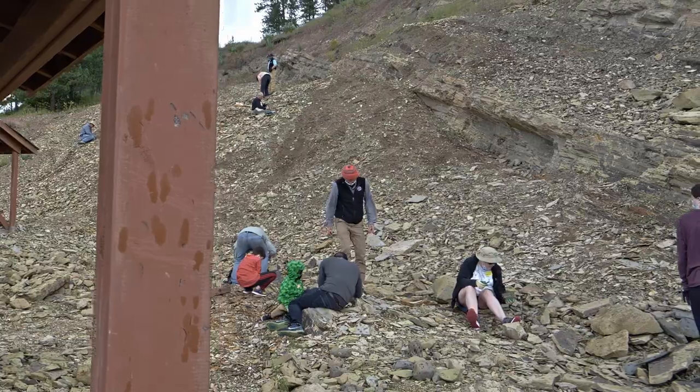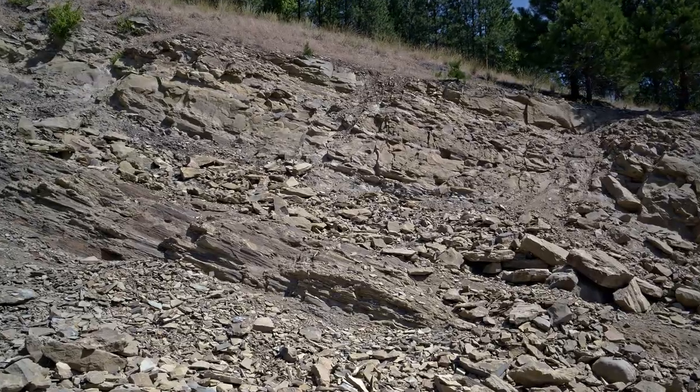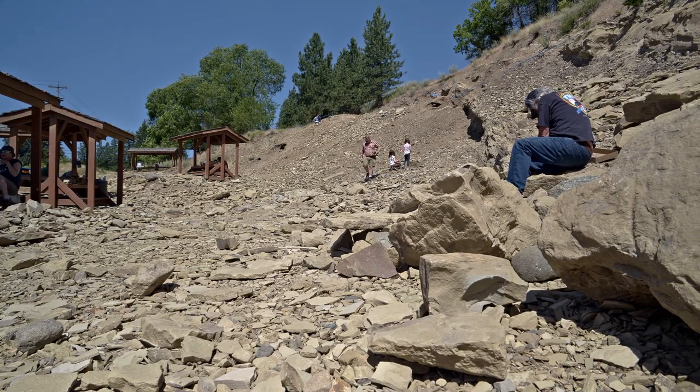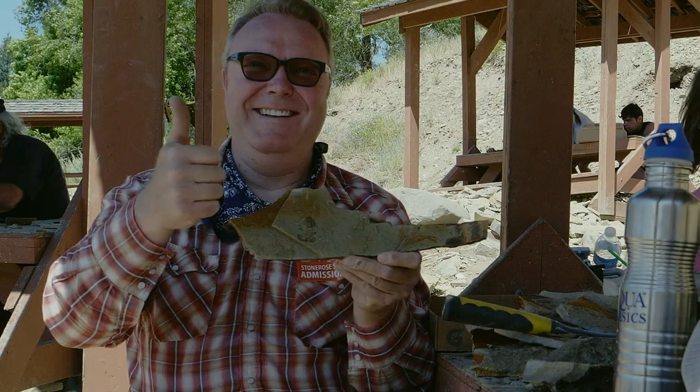We want to remind you, when you are on the site, you are digging at your own risk. So please be careful at all times and don't climb the rock faces. Also remind your children not to run or throw rocks. Now go out there and find something amazing.